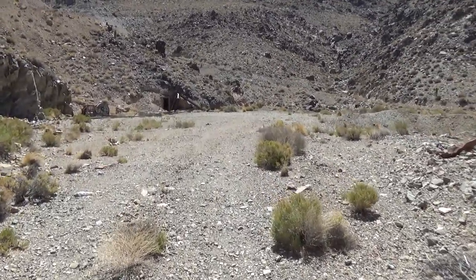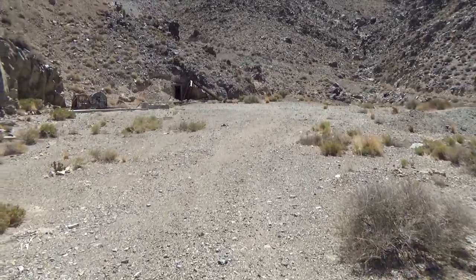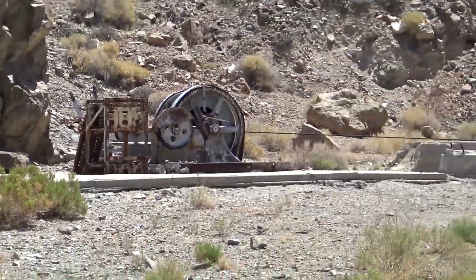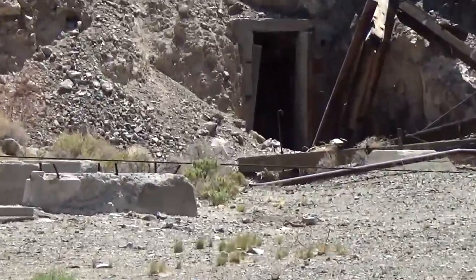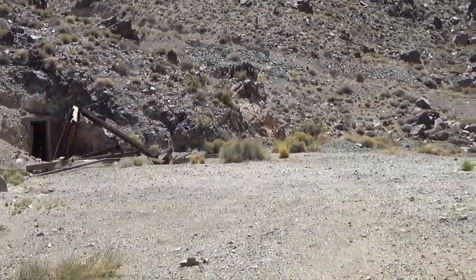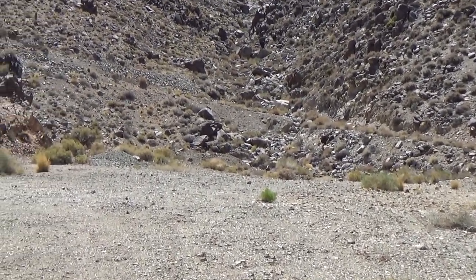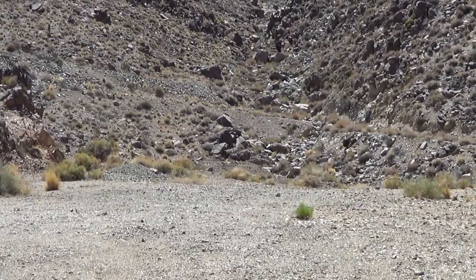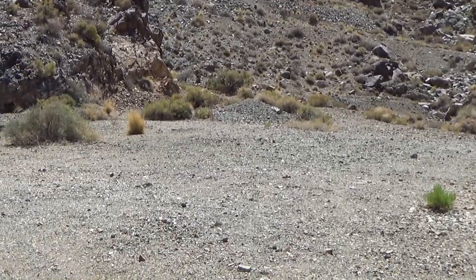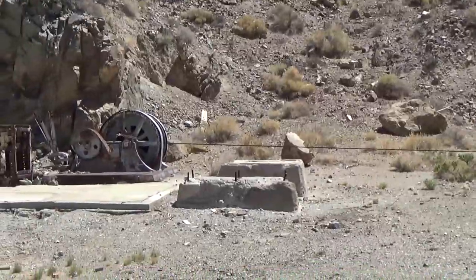Somewhere around here is an 1,800-foot deep shaft — that's the deepest shaft in Death Valley. You can see mining equipment already. That would be an adit, which is what they call it when it goes in like that. And this was the closest thing to a town that Eureka Valley ever had. Somewhere out here there were tents and a small store. They never had a post office, but it was pretty much an established town as close as you can get without one.